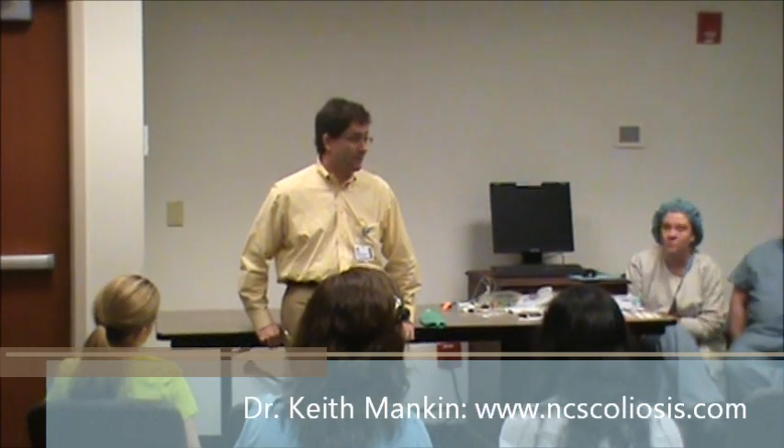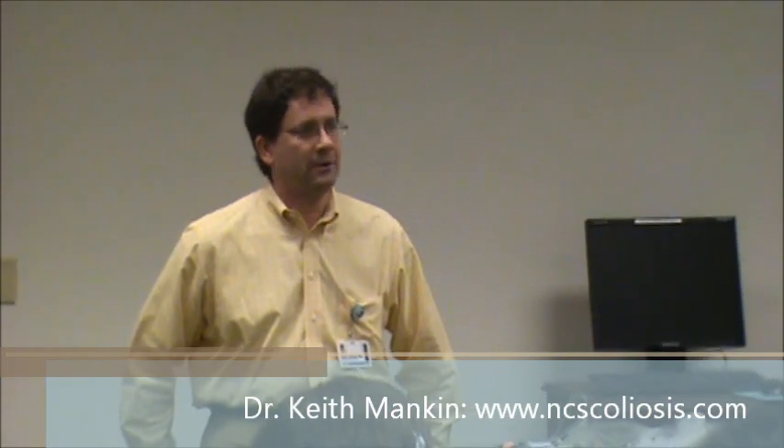We got you safe and sound through the surgery, everything went great. You're in the recovery room, waking up — everything's beautiful. You're awake enough to know who you are, where you are. A lot of times parents are with you at this point, sometimes not — depends on timing and how busy the recovery room is. At that point we get you ready to go up to the floor, specifically to the pediatric ICU.